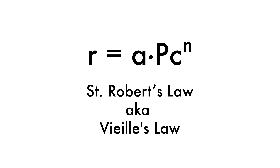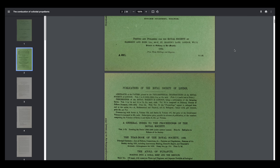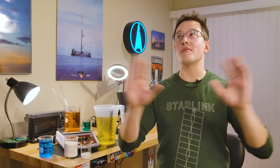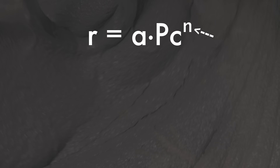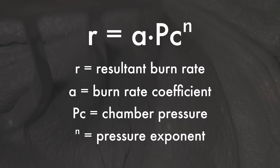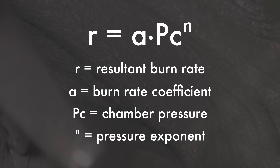The relationship between burn rate and pressure is exponential, described by an equation called Saint Robert's Law. This equation has two parameters: the burn rate coefficient and the pressure exponent. The burn rate coefficient describes how fast in inches or millimeters per second the burning face of the propellant regresses, and the pressure exponent describes how fast the burn rate changes as a function of chamber pressure. These are both very important numbers.